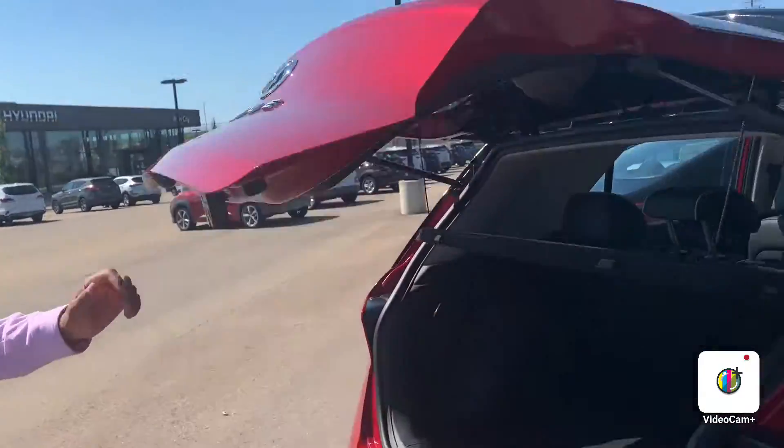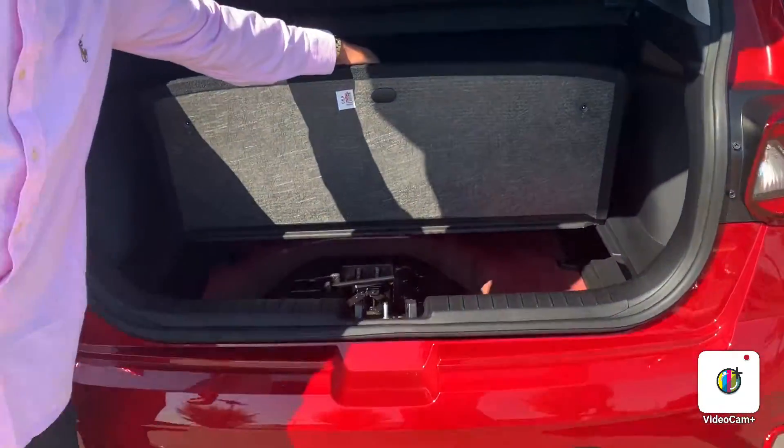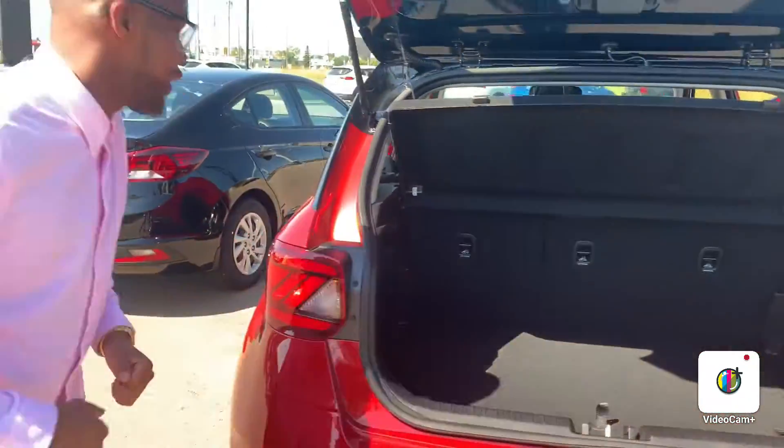I'm going to show you the trunk space in this one. You've got the privacy cover and your spare tire and jack down there. You can follow me here.